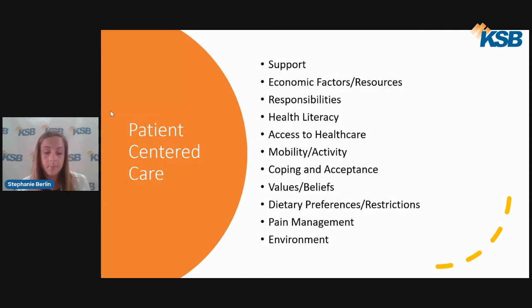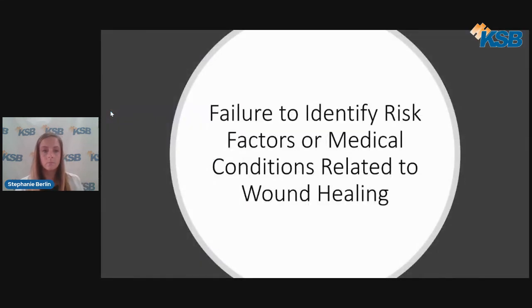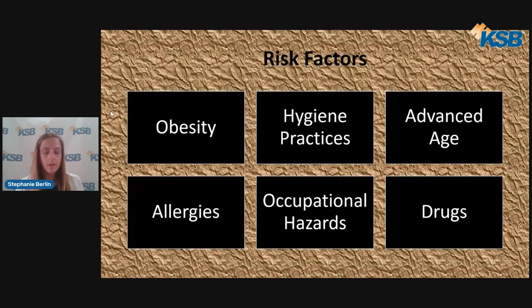Environment is also considered — what are current living conditions like? Does the patient need assistance with cooking or cleaning? Another common mistake is the failure to identify risk factors or medical conditions related to wound healing. Some risk factors include obesity, hygiene practices, advanced age, allergies, activities, occupational hazards, and drugs.